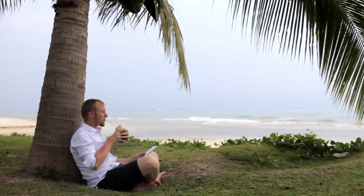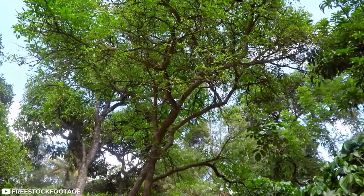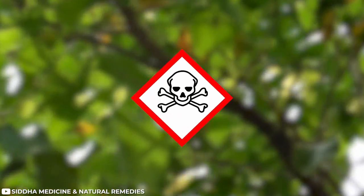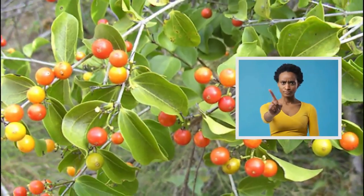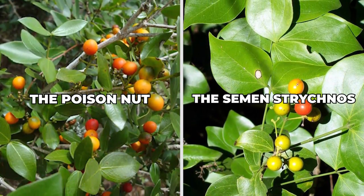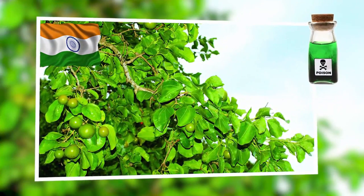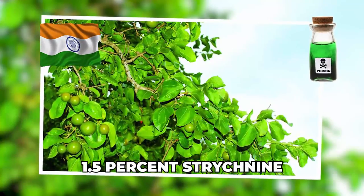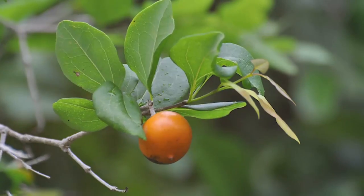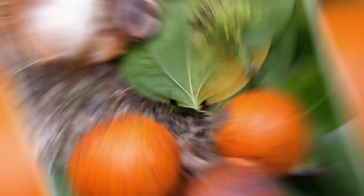Number 7: Strychnine Tree. The strychnine tree requires no warning, since the name itself is a clear indication that this tree is poisonous. It's known as Strychnos nux-vomica, but also called the poison nut tree. Native to India, these trees hold most of the poison in the seeds, containing about 1.5% strychnine. Even though the tree is poisonous, it does have some use — a strychnine compound is often extracted to be used as a poison bait to kill feral animals and pests.